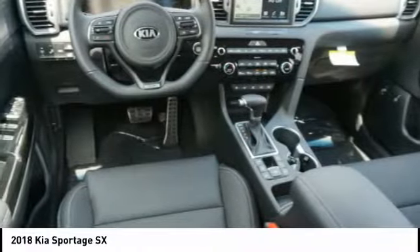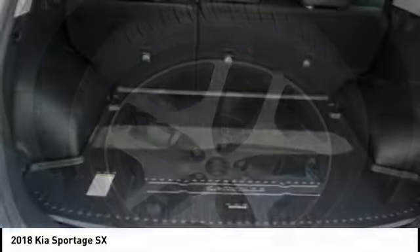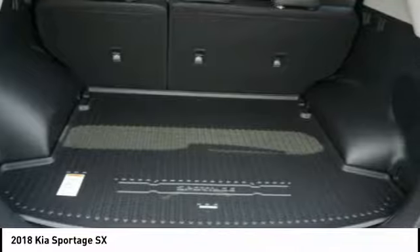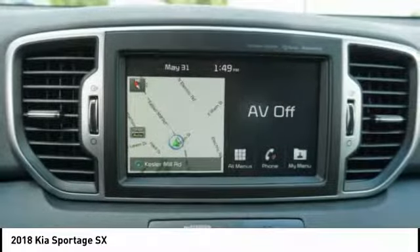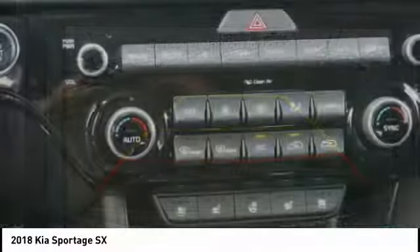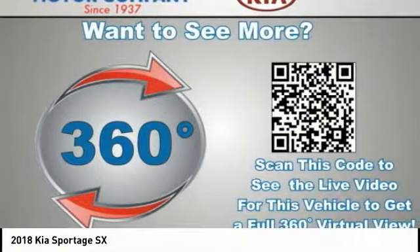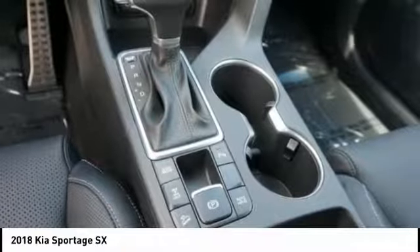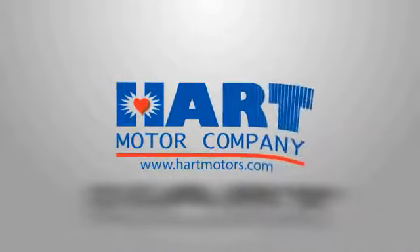Come see the car for yourself. For more information, visit www.pamil.com.